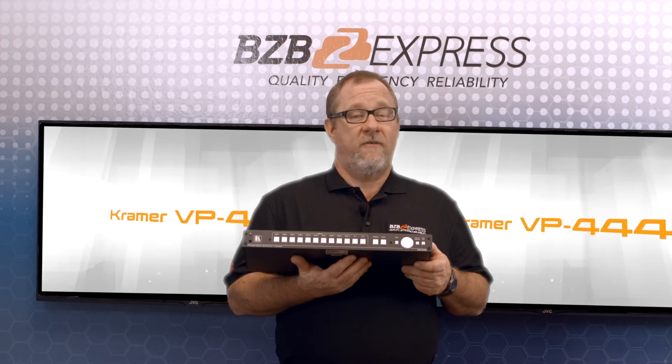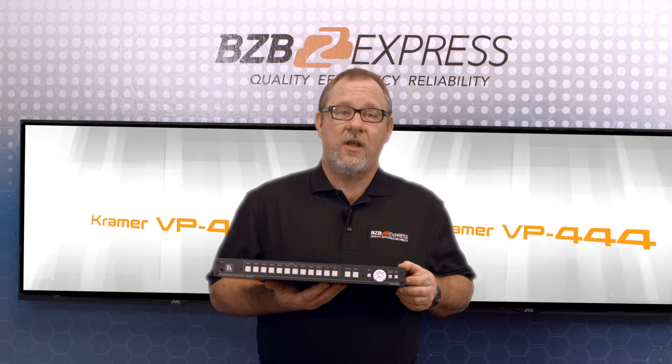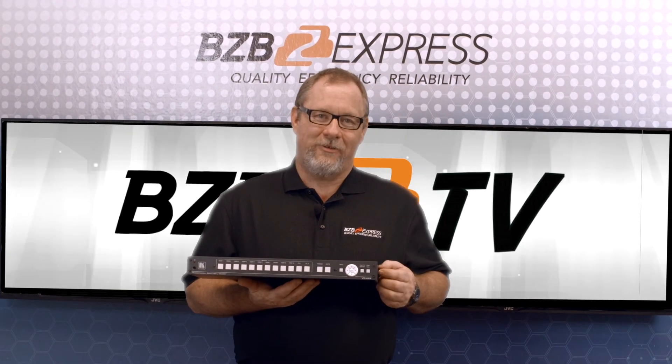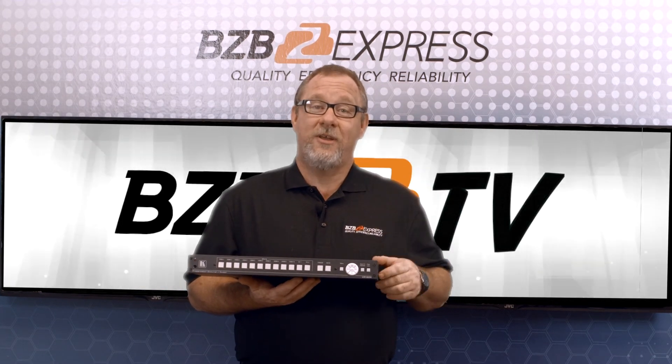The VP444 is available and ready to ship. Just give us a call if you have any inquiries or questions. I'm Dan with BZB Express, thanks for watching. And remember, for every AV problem, there's a BZB solution.